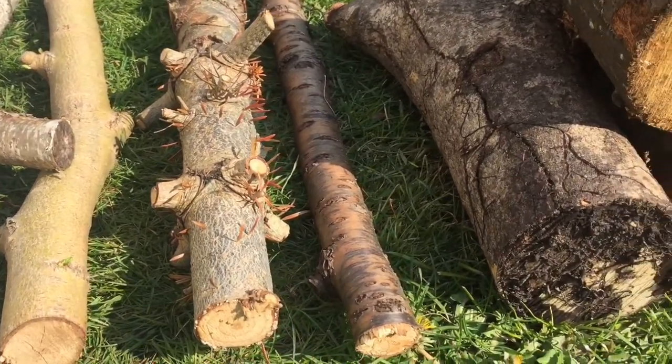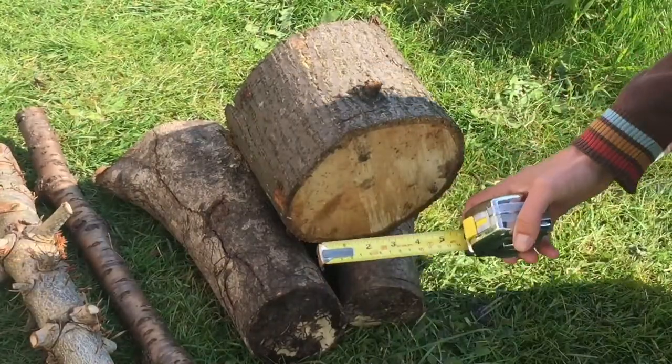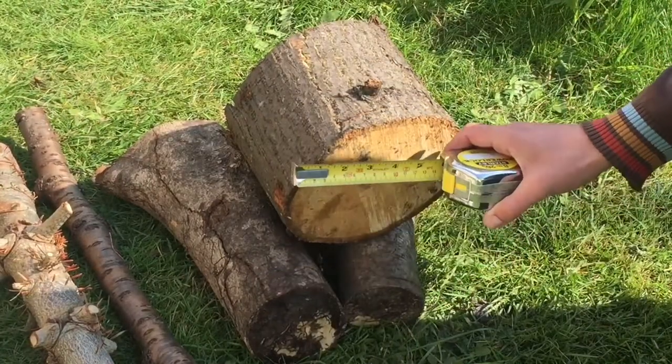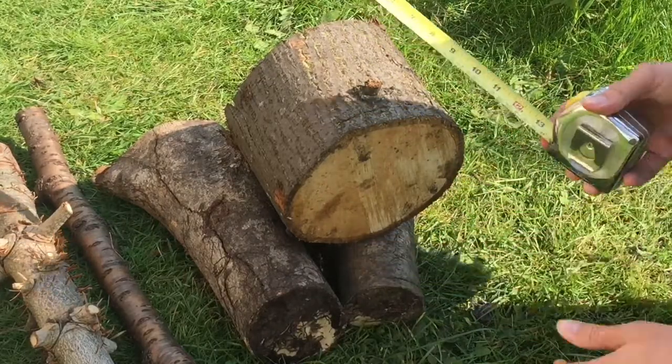Variety provides the best results, so you should create your pile from different species and sizes of log and branch. The bigger the log the more value it will provide, as it takes longer to complete the decomposing process and thus supports more life.